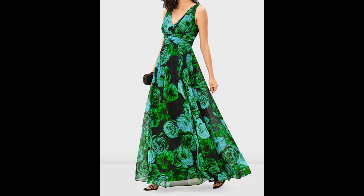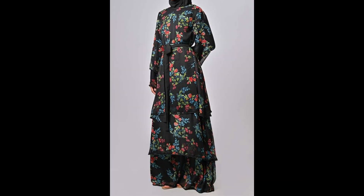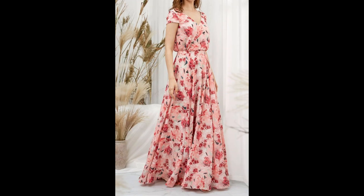Hi dear gorgeous ladies, how are you all? Welcome back to my YouTube channel. I hope you all are fine and enjoying good health. Today I am back again with another very stylish and amazing collection of dresses. In this video you will be finding out more than 100 plus design ideas.